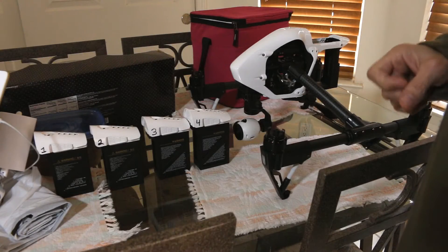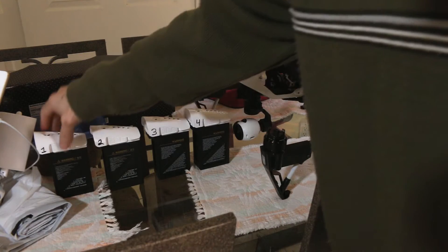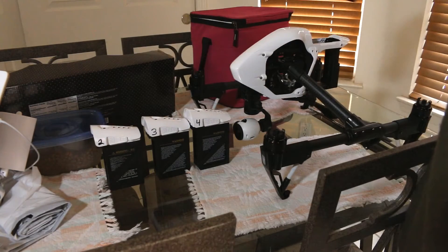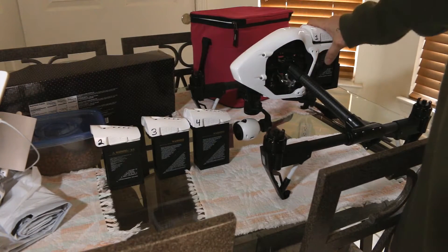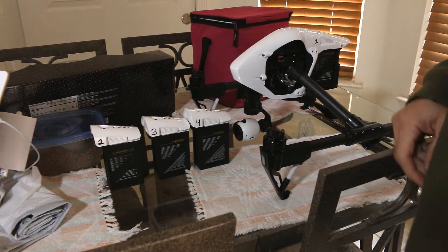Hey everybody. So here's the weird issue I'm experiencing: my DJI Go app reflects a different firmware version for my Inspire 1 version 2 depending on what battery I have inserted.